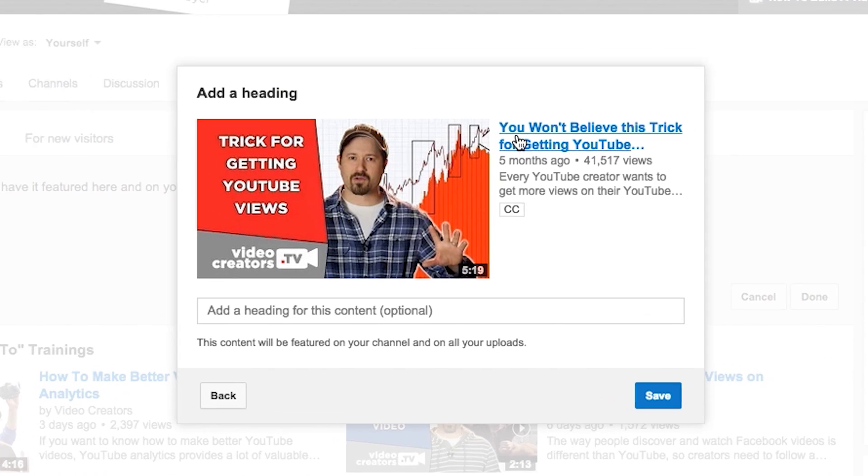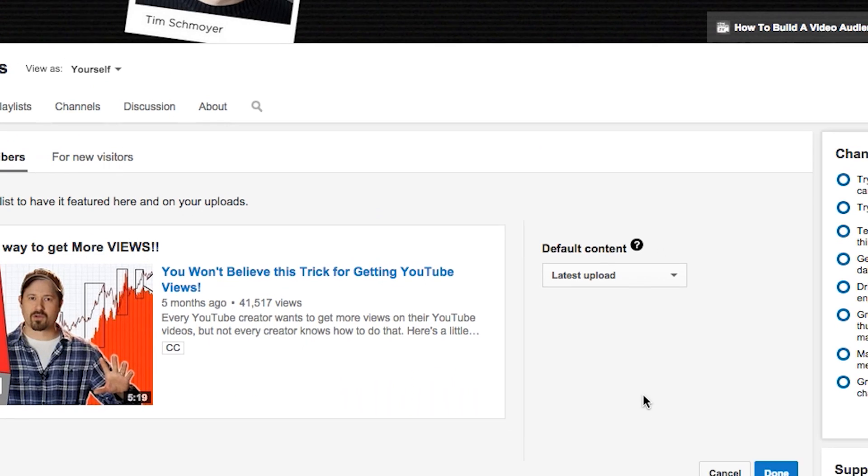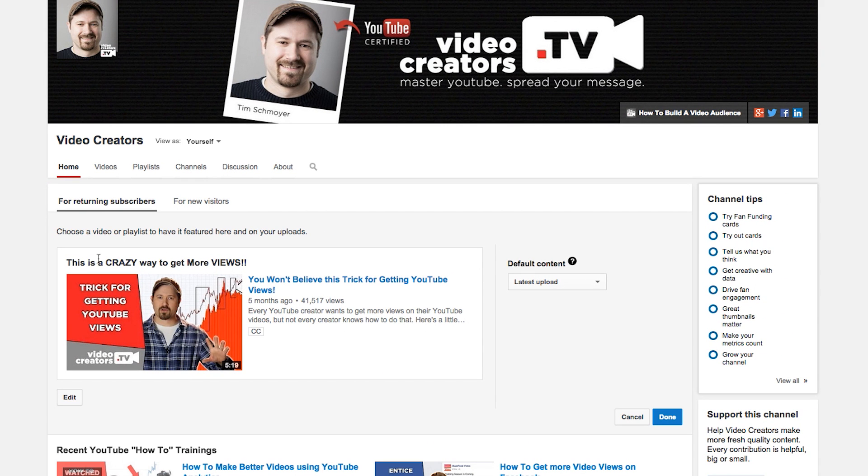The reason why I picked this video called 'You Won't Believe This Trick for Getting YouTube Views' is because I think it's a good video for someone who maybe just subscribed and is coming back to check out my channel again. This would be a good second video that could really draw them into my channel and help them see the value here. I can give this a heading, then click Save, and this is where that shows up.